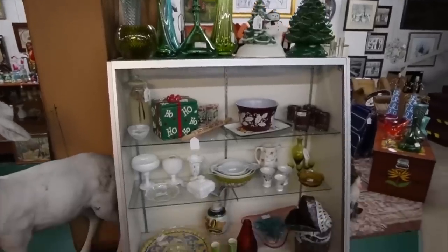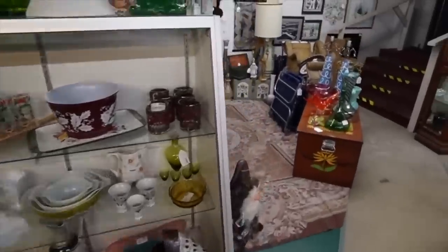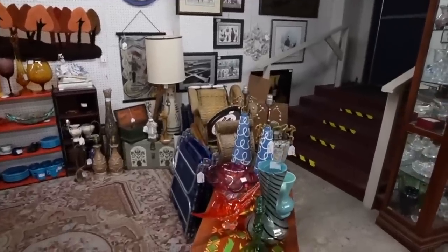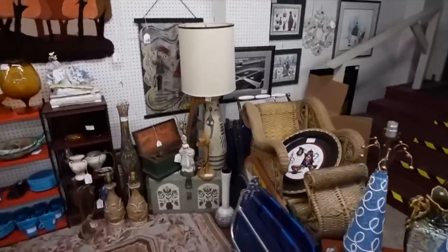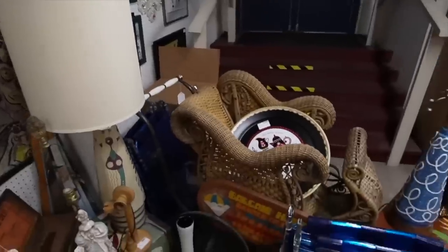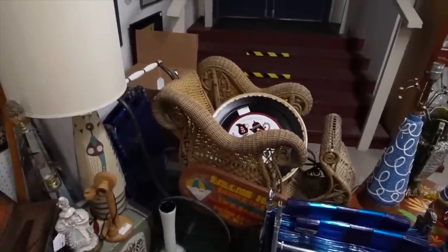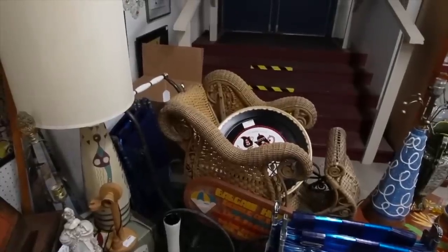Well, here we are at my booth and my cat had actually sold the other day. Andrew got a phone call that somebody was interested in it and ended up selling it. He said, 'Hey, I sold your cat head.' I'm like, 'Really?' He said, 'Yeah, we got an offer.' So I think he sold it for $200.